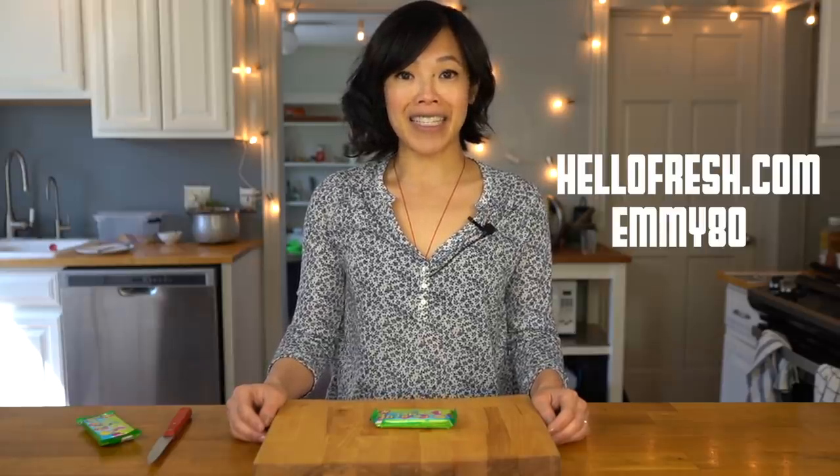Today's video is sponsored by HelloFresh, the food delivery service that brings fresh, seasonal, and pre-measured ingredients right to your doorstep. Get eight free meals — that's $80 off your first month — by heading over to HelloFresh.com and using the code Emmy80.